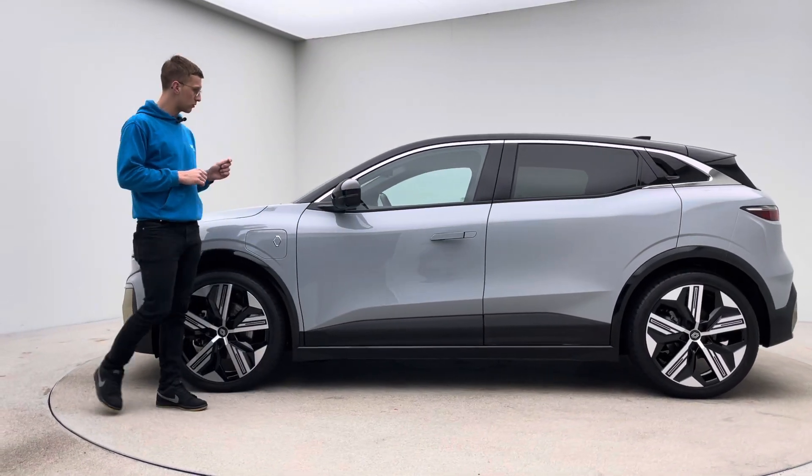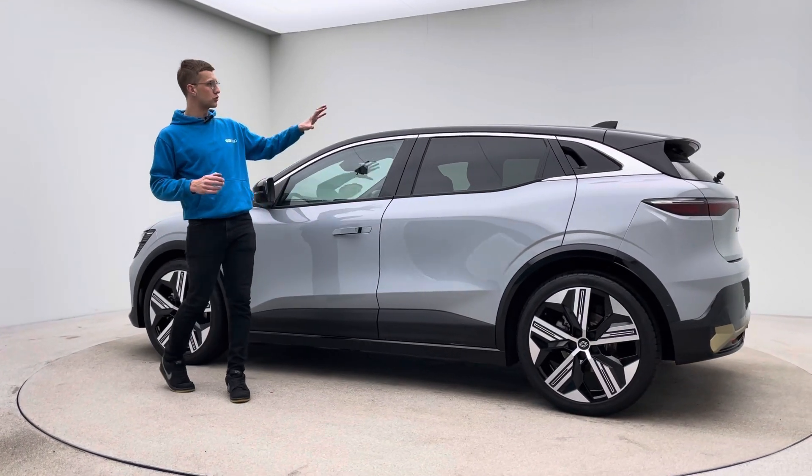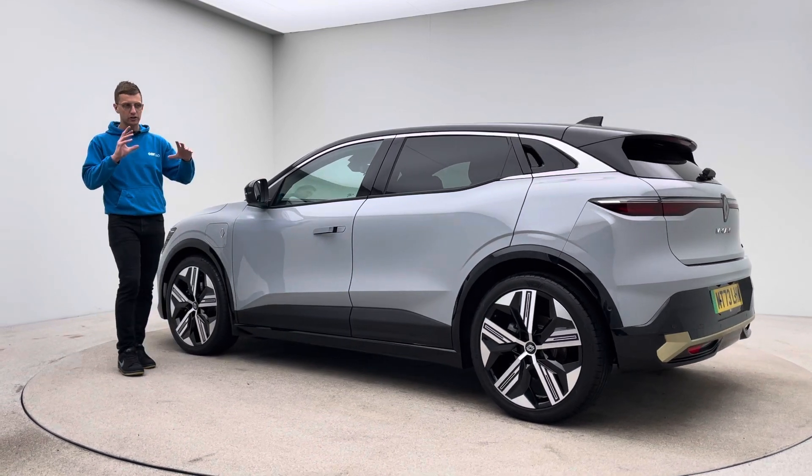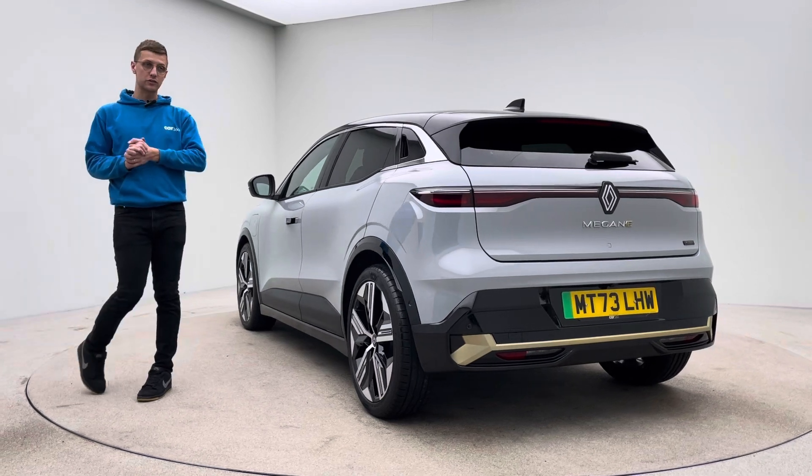Finished in a really nice crayon grey, it's really smart with contrasting black — so obviously across the bottom of your doors, roof, and mirrors all in black, contrasting really nicely. Gorgeous diamond cut effect alloy wheels really do set the car off as well.